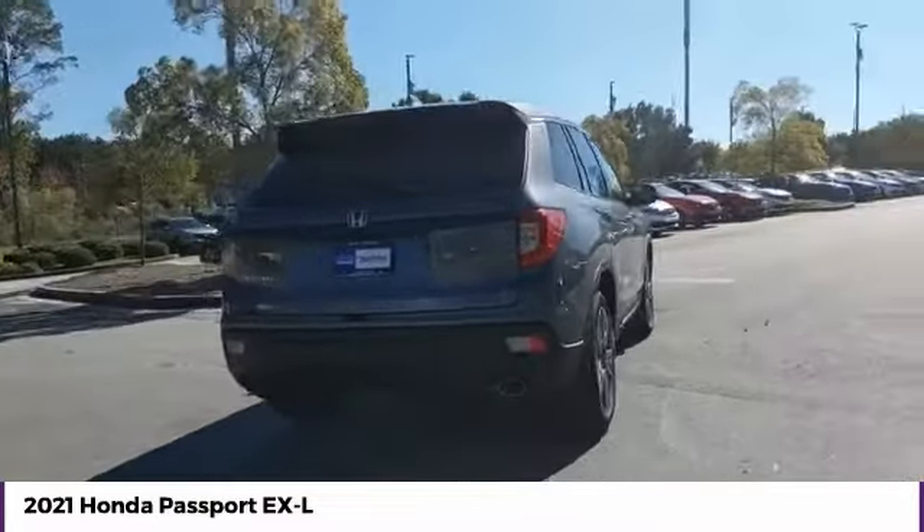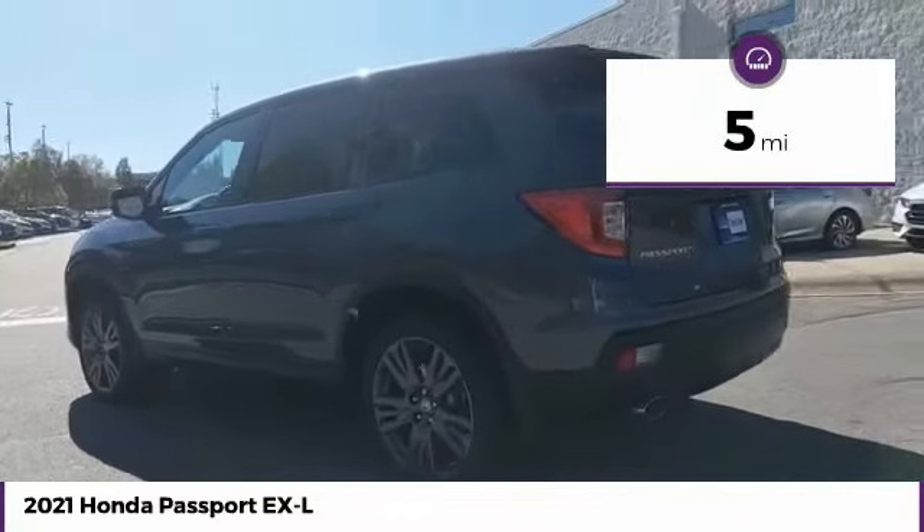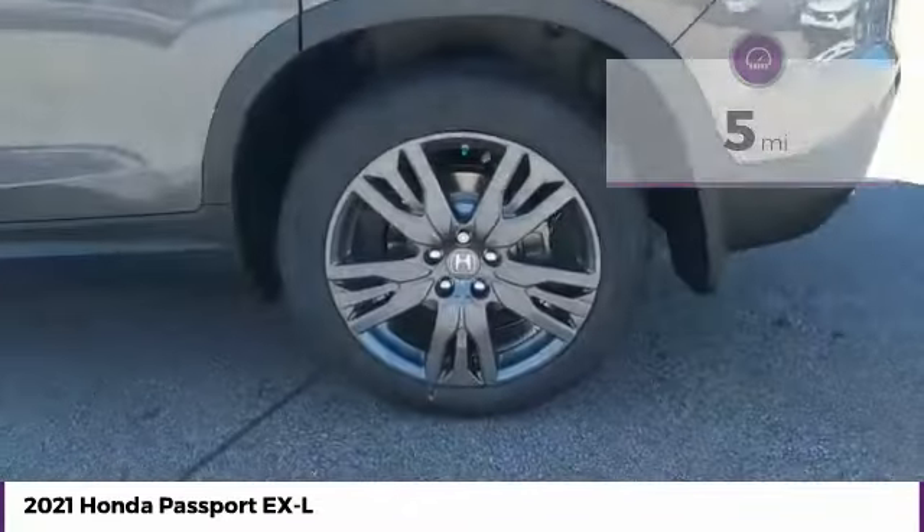The Passport gives you the comfort of Honda reliability and quality. This vehicle has less than 100 miles. Your new ride is just a phone call away.